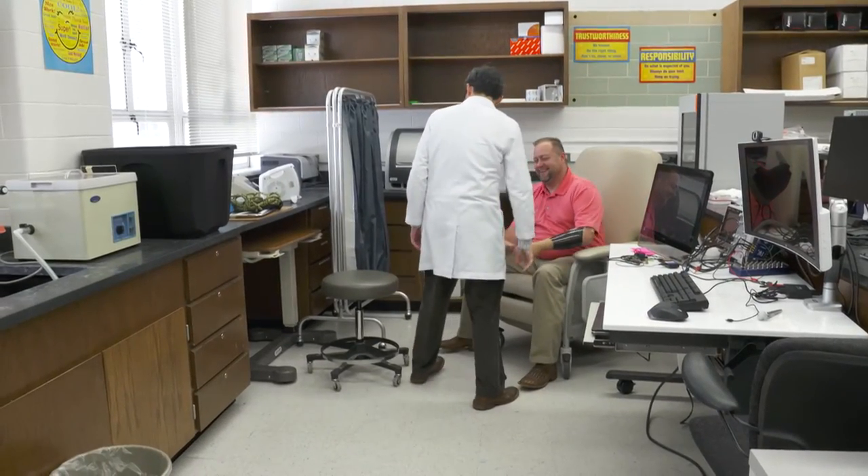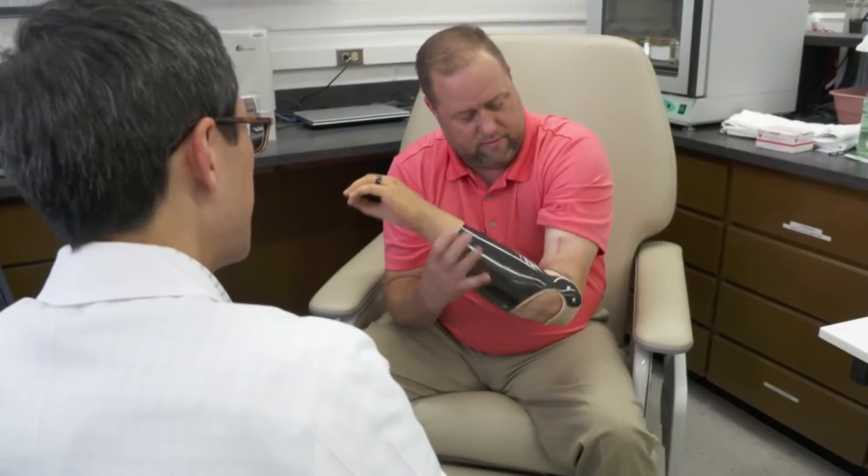If you were to imagine what that might allow you to do, it would be things like playing the piano or typing on a keyboard. Sean was in the study for three months, and FDA approval could be two years away.